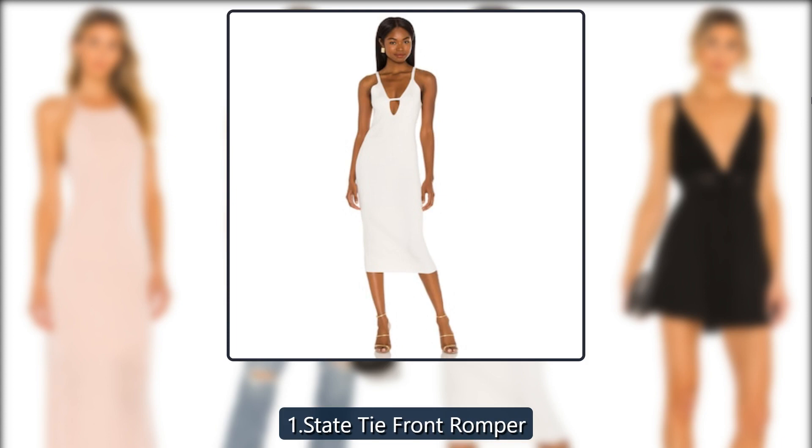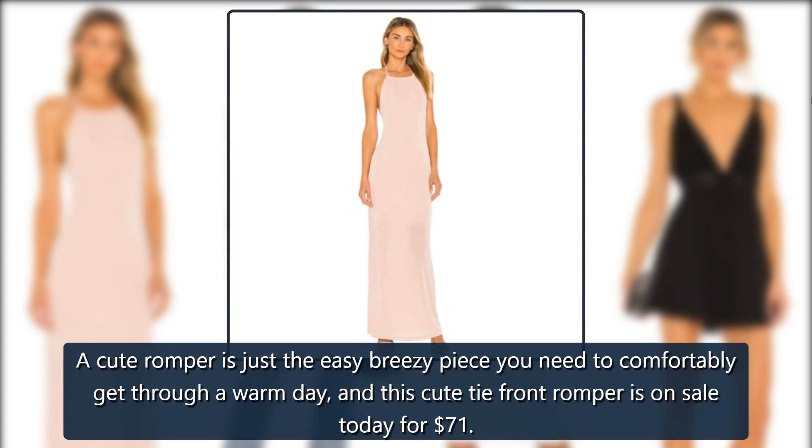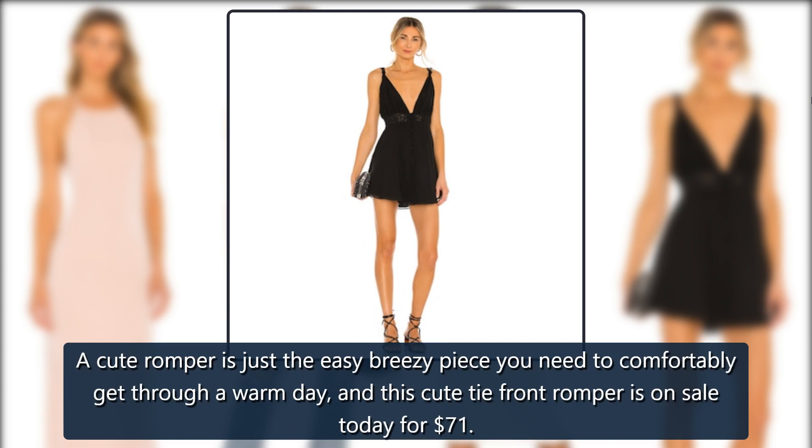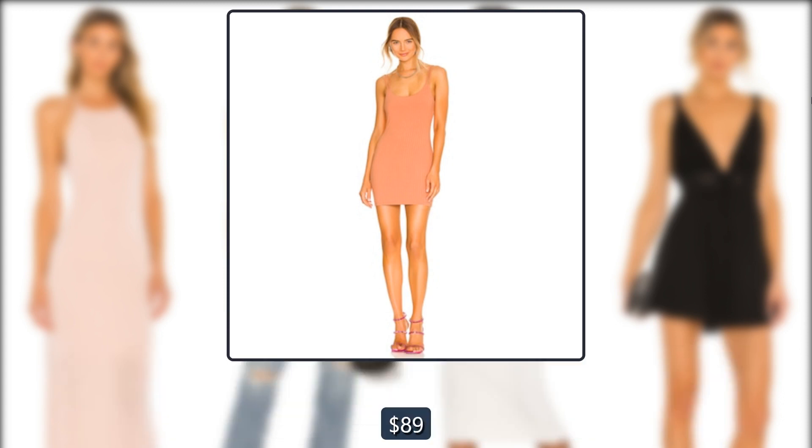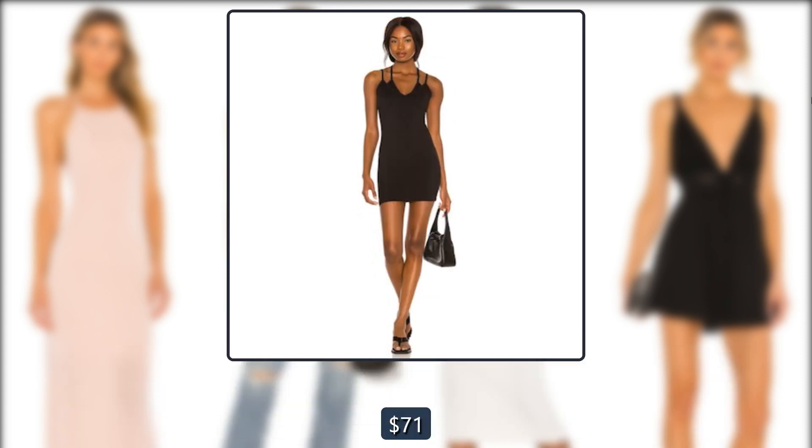Revolve 1. State Tie Front Romper. A cute romper is just the easy breezy piece you need to comfortably get through a warm day, and this cute tie front romper is on sale today for $71, down from $89.